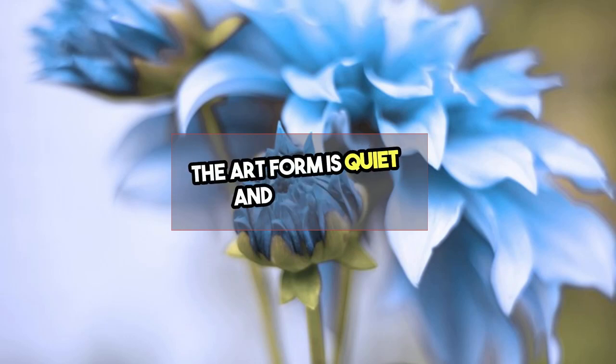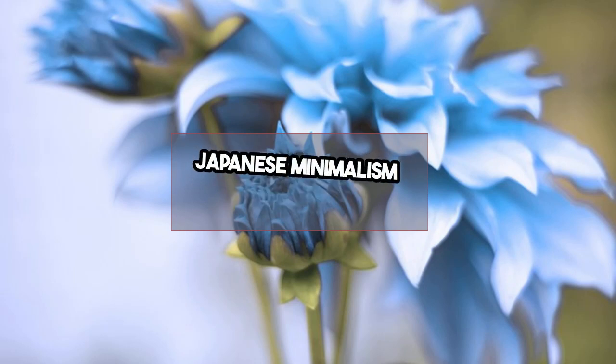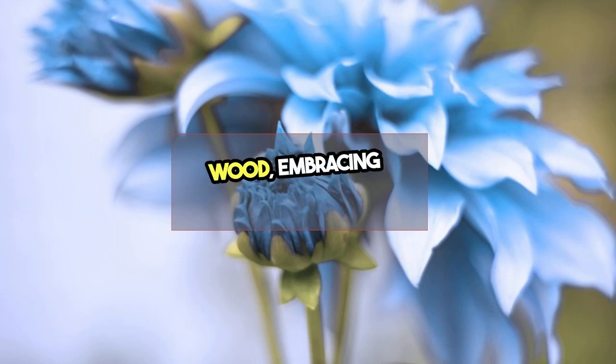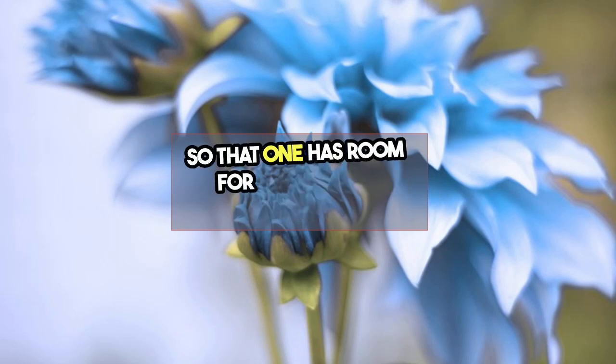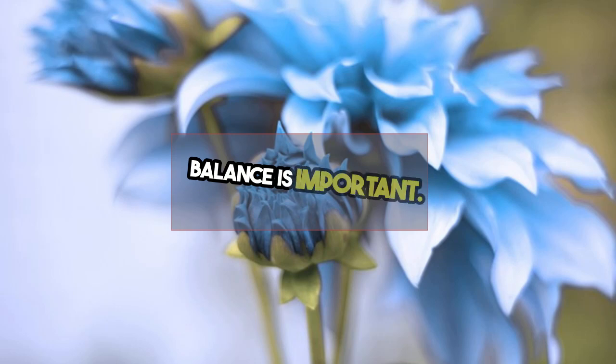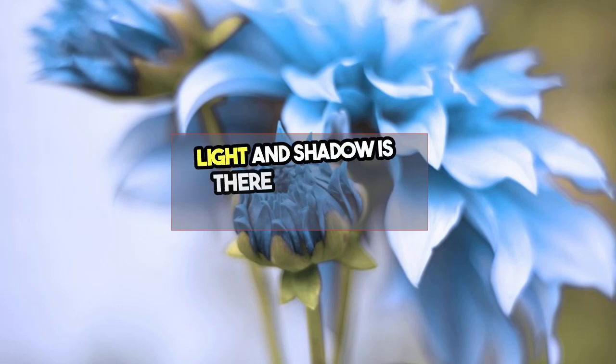The art form is quiet and subdued. Japanese minimalism uses natural wood, embracing imperfections. Spaces are left bare as a conscious design choice so that one has room for reflection and thought. Balance is important — light and shadow are used to create balance.